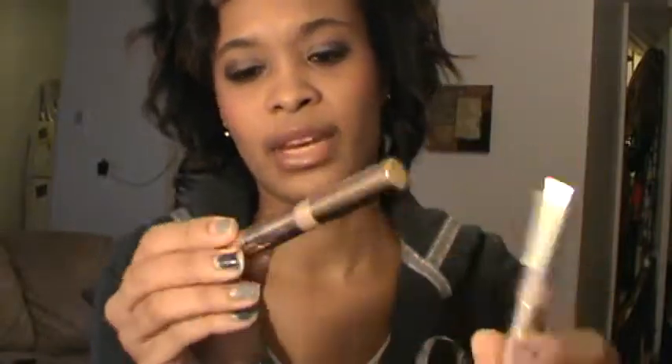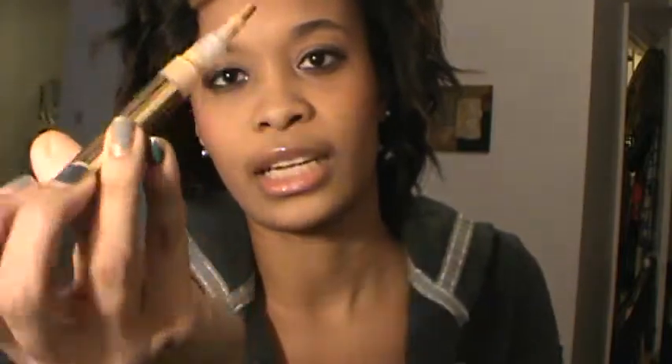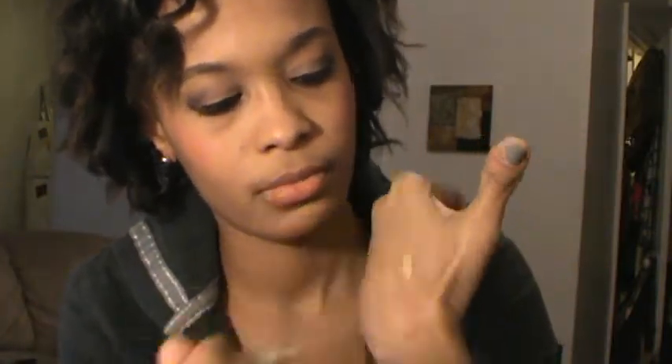Starting with CVS — I picked up two more of the Milani HD concealers in number four, which is medium honey. Milani was having their 75% off sale and my CVS only had two left in my color. I really love these and use it every day — it's my favorite concealer at the moment. It comes with a brush applicator, you click it and the product comes out. The color is lighter than me but I have dark circles so it works really great.